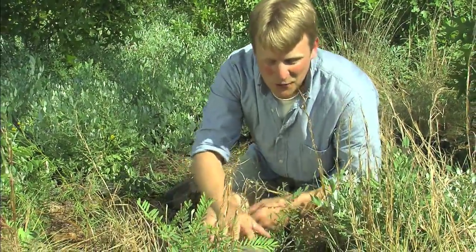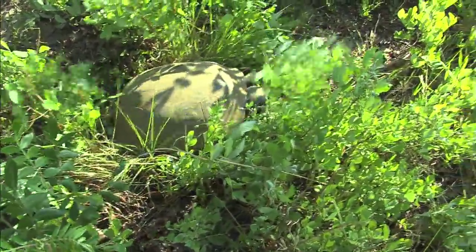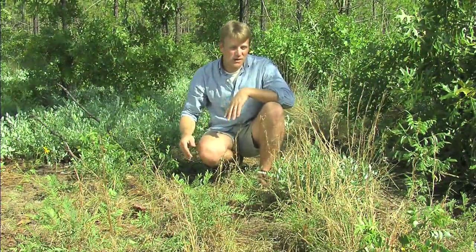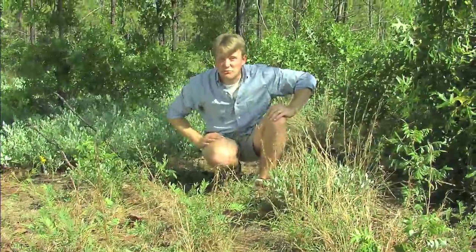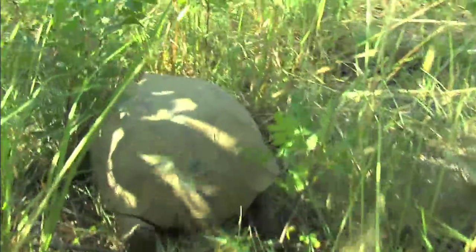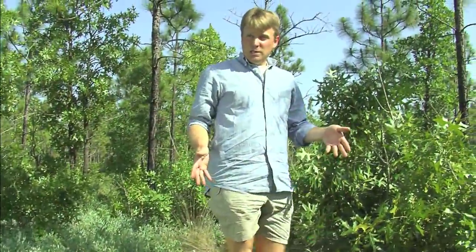I'm going to let him go because he's probably getting warm out here in the sun and I'm sure he wants to get back to eating. Another interesting thing about these turtles is that if the gopher tortoise was in the tortoise versus the hare race, the gopher tortoise may have won — these creatures can be super fast, especially when they're trying to get back down into their burrow.